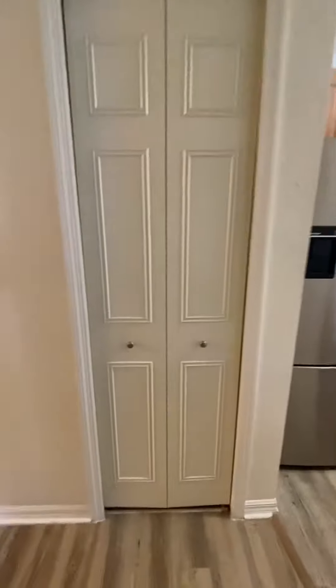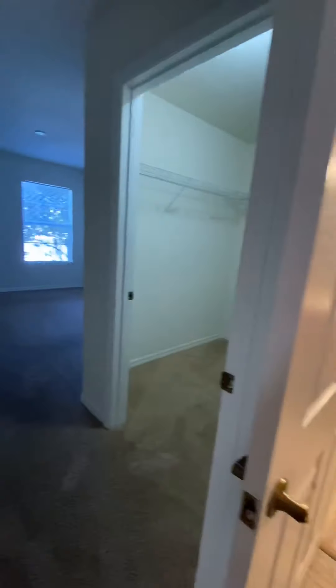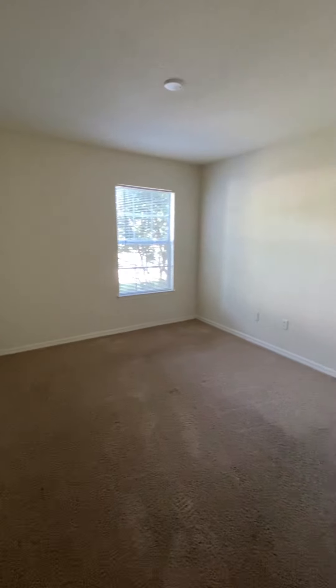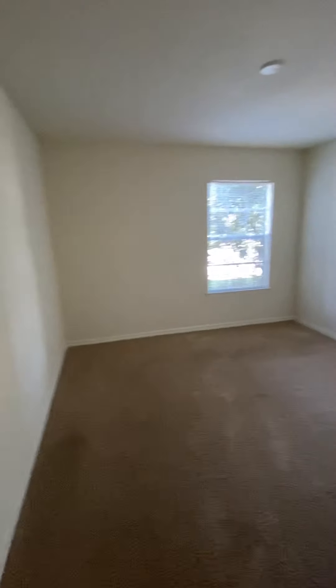That's just going to be your water heater closet. Over here we do come into our first bedroom. The first bedroom window faces the front of the apartment — it's a pretty large room and does also have a large closet.